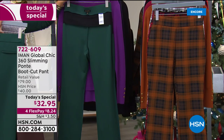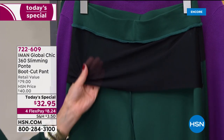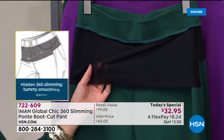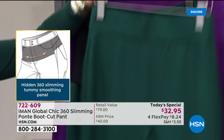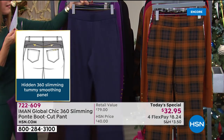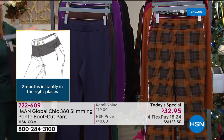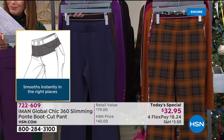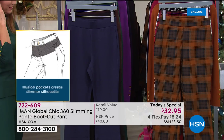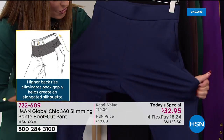Here's a sneak peek at the technology built inside — this is her secret slimming panel. It's going to smooth the belly, flatten the tummy, and give you a beautiful silhouette all the way throughout. It's like getting shapewear built right in. The Ponte is so smooth to the touch, has incredible stretch, is machine washable, and is wrinkle resistant. It's nearly impossible to stretch out because of this amazing spandex and gorgeous recovery.